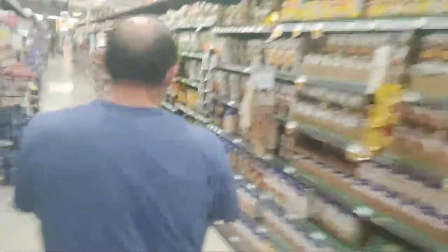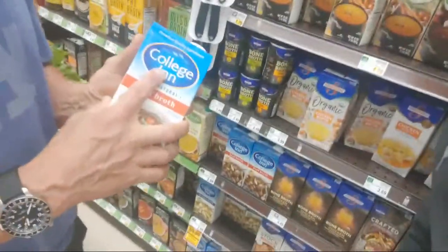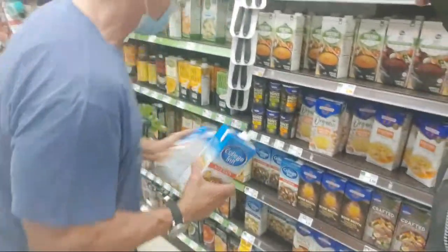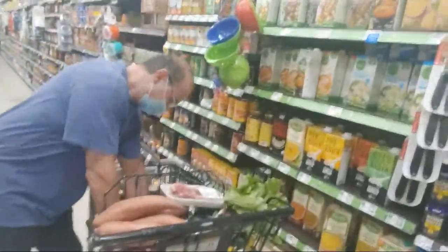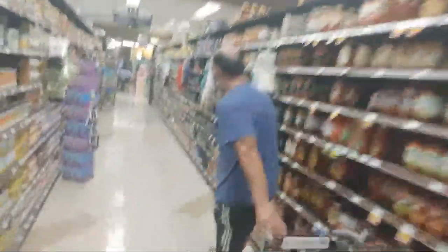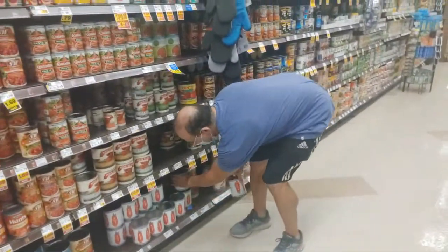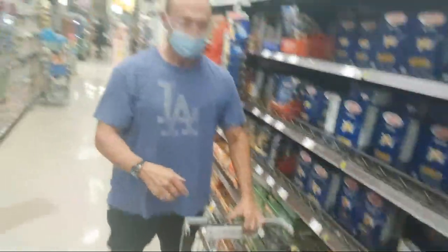Now we're going to get some beef broth. I use it in my recipes. This is the kind I get — it has collagen in it. I'll get two of these. Then we're going to get some canned tomatoes — these are already stewed, which is nice. It's hard to cut your own tomatoes.